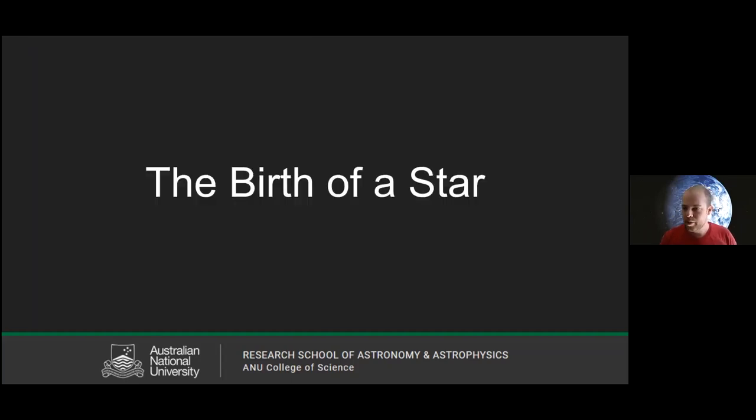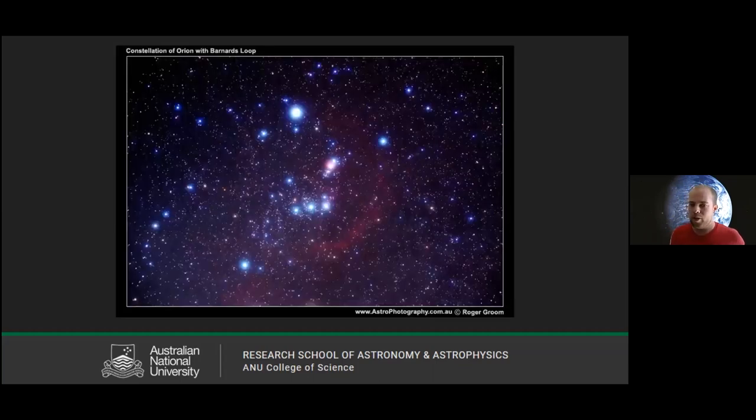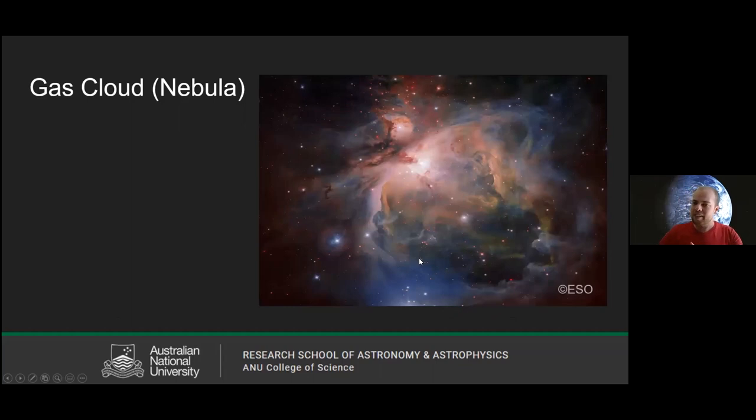Now, how are stars born? Here's a picture of the well-known constellation Orion, which we can see in Australia for much of the year. If you zoom in on the handle of the saucepan part, you can see a pink smudge. Zooming in further with the Hubble, you see this huge nebula — all this gas and dust spread out over an enormous distance.